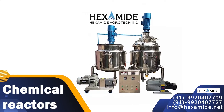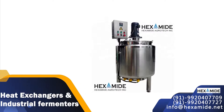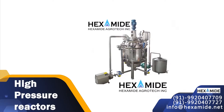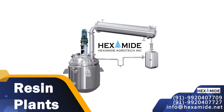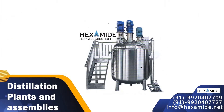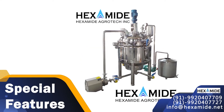Our product range includes chemical reaction vessels, chemical reactors, liquid mixers and liquid and powder blenders, heat exchangers and industrial fermenters, high pressure reactors, herbal extractors, resin plants, high speed mixers, dual shaft mixers, distillation plants and assemblies.